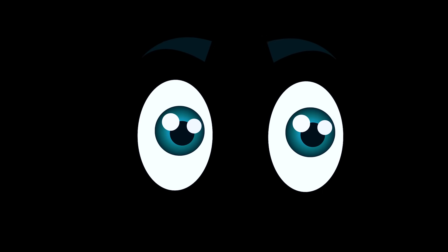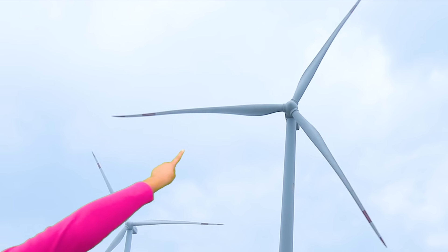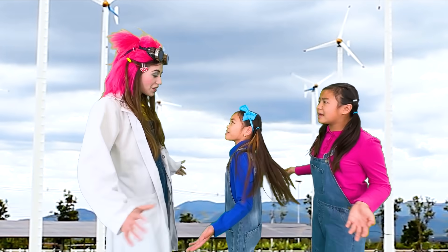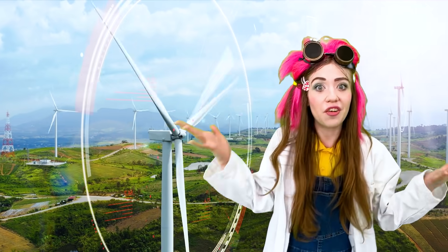The light is out again, Auntie! I got this! Where are we? We are in the land of wind power! Where is this place? The giant turbine! The wind helps the turbine spin around and generate energy!